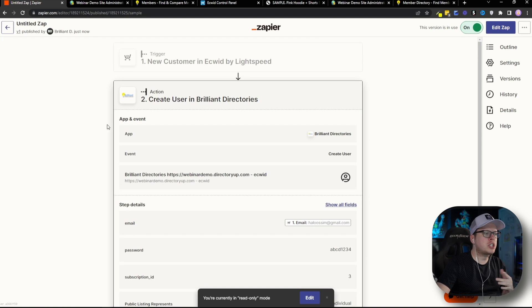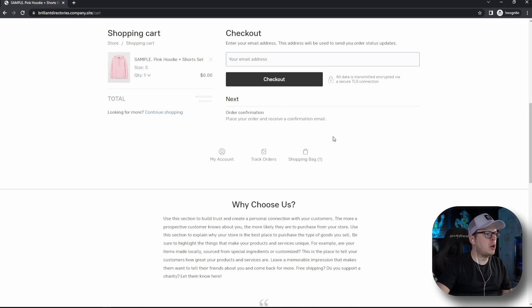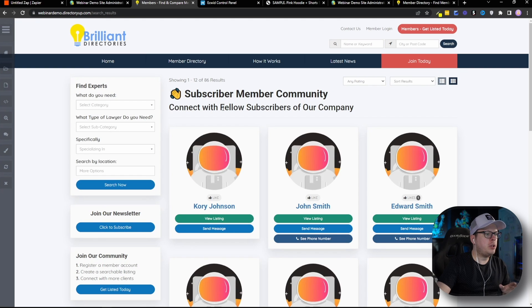Let's go ahead and test it out just to make sure everything is working successfully. Here I am inside of my store — I'm going to buy this sweater. I'll add it to my bag and go to Checkout. We're going to enter our email address, Corey at BrilliantDirectories.com, and click Checkout. For my name, we're going to put Corey Smith, and we are going to place our order. And just like that, our order has been placed. My email address and name, Corey Smith, should be automatically added inside of our Brilliant Directories. Here we are inside the member community — I'll refresh the page, and once refreshed, we can see Corey Smith was automatically added inside of the member community.